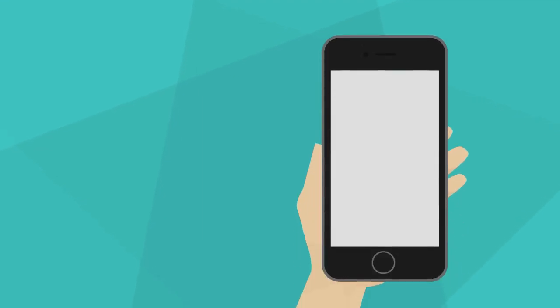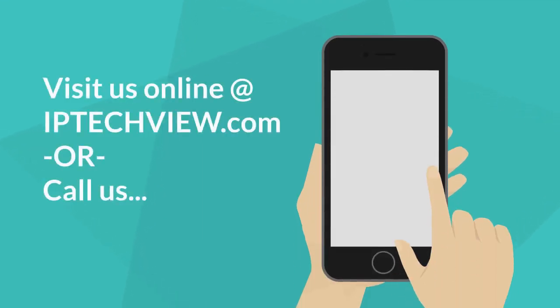Visit us online at iptechview.com or give us a call today at 972-220-1110.